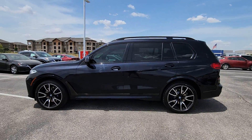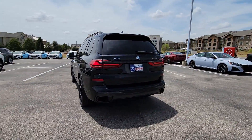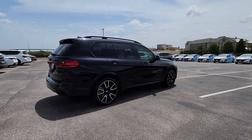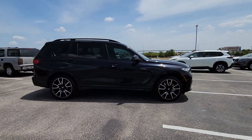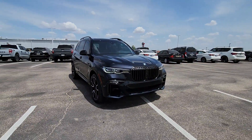Picture yourself in the 2020 BMW X7. With less than 70,000 miles on the odometer, this vehicle stands out from the rest. This striking X7 delivers legendary engineering, family-friendly spaciousness, high-end comfort and practical versatility. Serene, smooth and satisfying, this impressively capable vehicle exceeds all expectations.